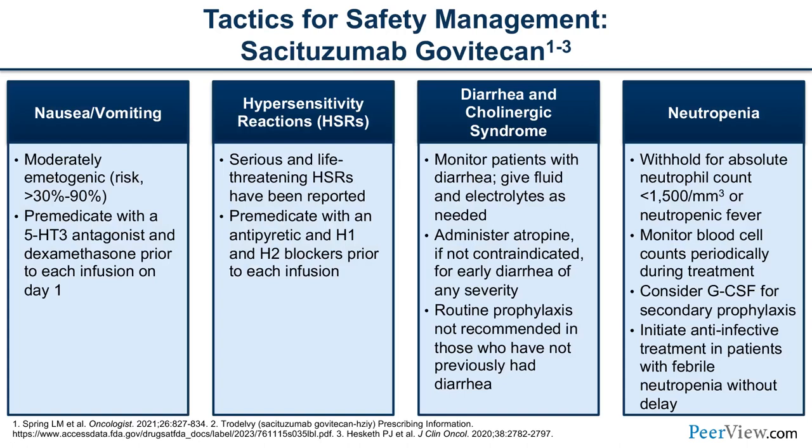For sacituzumab govitecan toxicity management: the active metabolite SN-38 produces similar toxicities to irinotecan, including diarrhea and cholinergic symptoms — watch these patients very closely. Neutropenia is common and patients may require G-CSF support; monitor febrile neutropenic patients carefully. Hypersensitivity reactions can occur. This is a moderately emetogenic regimen, so pre-medicate patients with dexamethasone and other antiemetics.